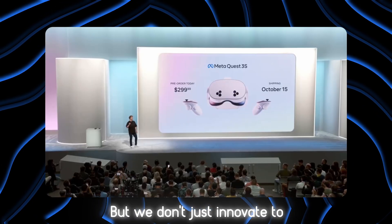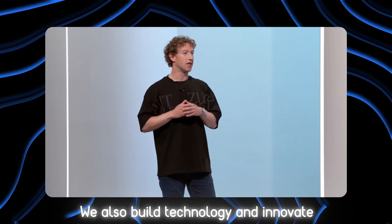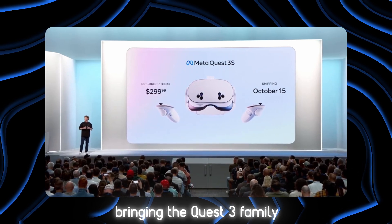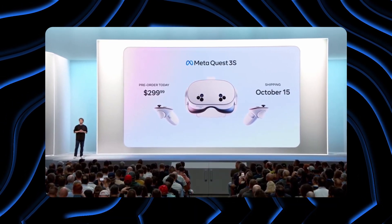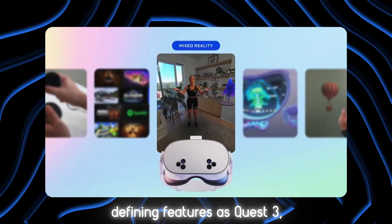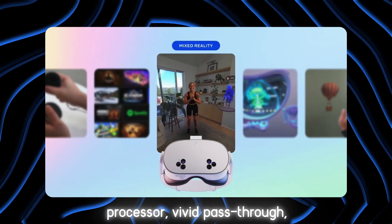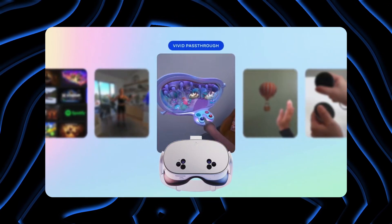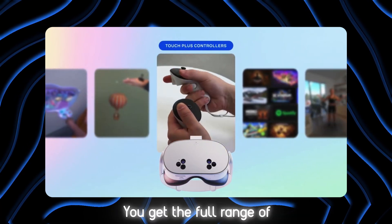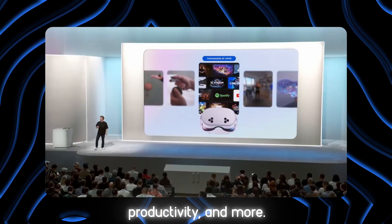But we don't just innovate to advance the state-of-the-art. We also build technology to bring the future to everyone, and we've been working on bringing the Quest 3 family to a lot more people. Quest 3S has the same defining features as Quest 3: high-resolution color mixed reality, powered by the same processor, vivid pass-through, hand tracking that feels natural, Touch Plus controllers for precision. You get the full range of experiences from Horizon OS — gaming, social, fitness, watching videos, productivity, and more.